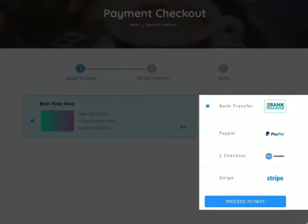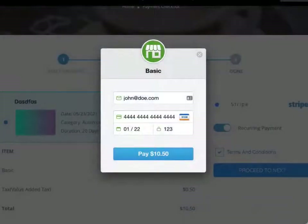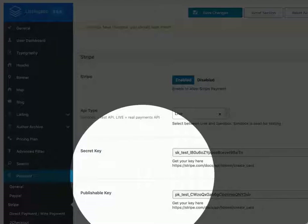Our checkout system also comes integrated with four most popular options to accept payments from users across the world. Our favorite is Stripe, which allows one-time or recurring payments and it's available in 40-plus countries. It makes the secure checkout process seamless, it's built-in and easy to set up in the theme options. Simply enable the payment gateway and enter the secret key and publishable key you generated from Stripe.